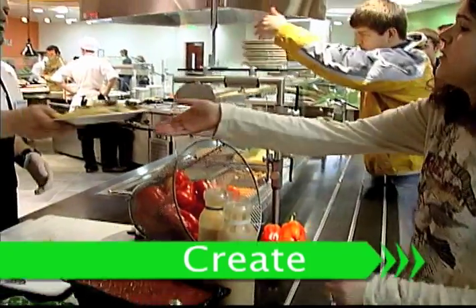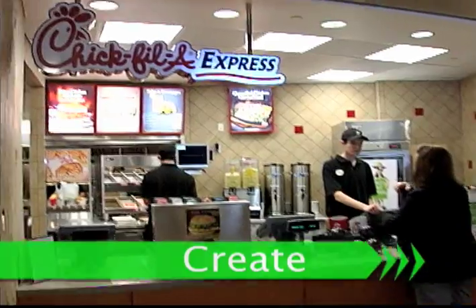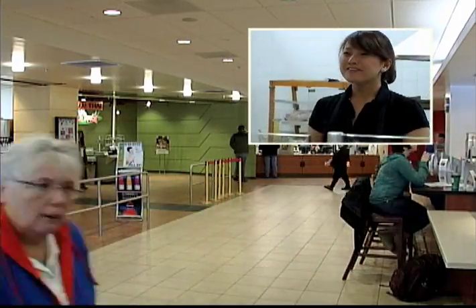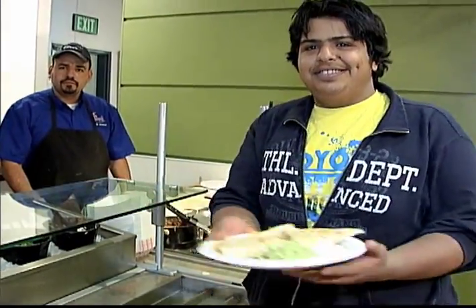The Boise State Student Union offers the best in university dining in the Boise River Cafe, as well as nationally recognized restaurant chains and local favorites. Quality, variety, customer service, affordable cuisine — that's what's offered throughout the Student Union.